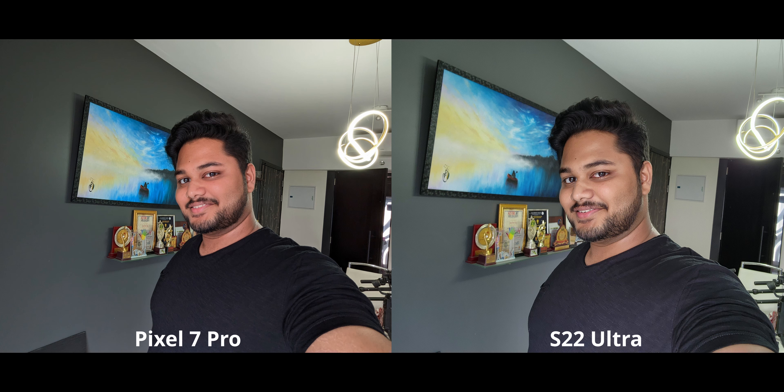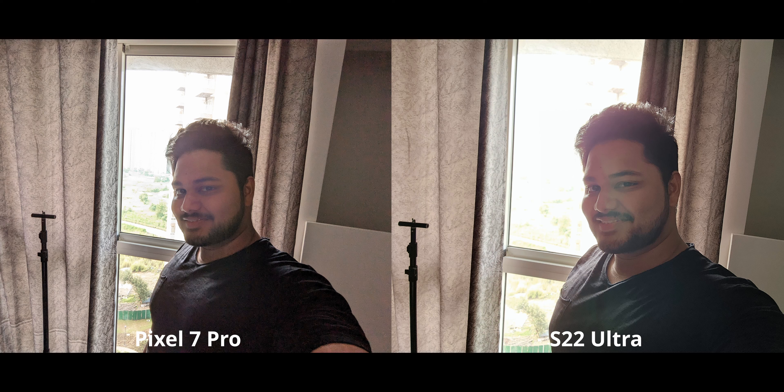To push it to the limit, I took probably the hardest selfie on any smartphone — and naturally both are struggling a lot. The pixel goes for a slightly more detailed approach but with a ton of noise on my shirt and face, with blown highlights on both. The S22 tries to clean up the face and shadows, but it makes me look like a porcelain doll.